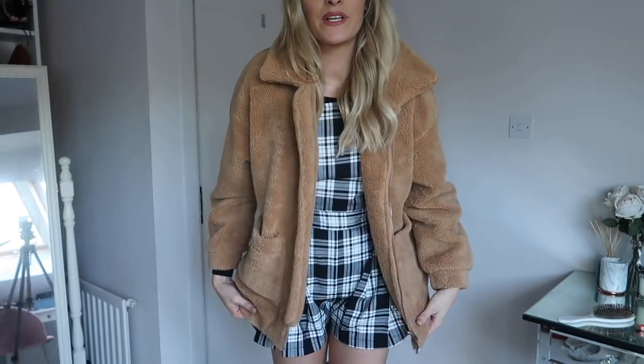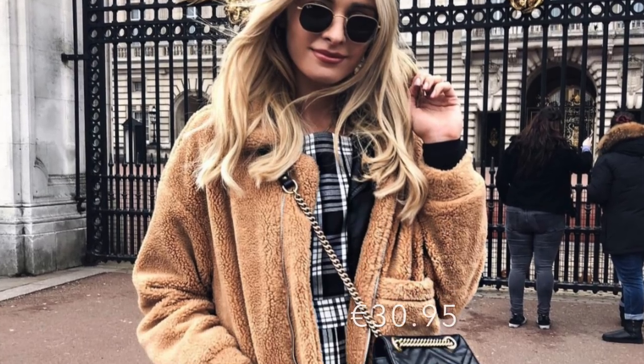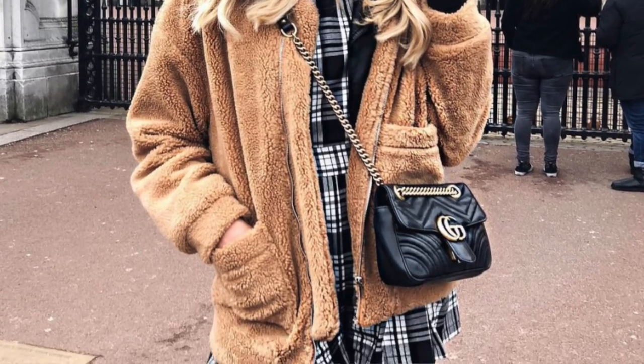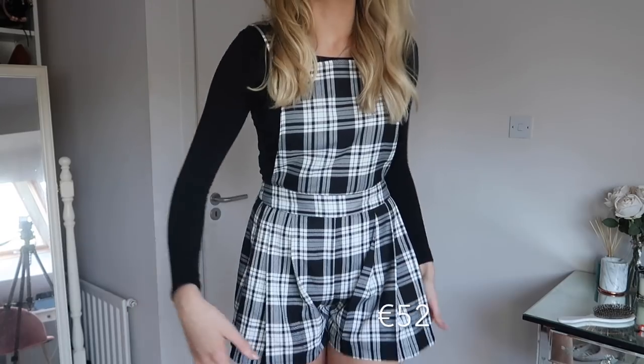My last bit from SheIn is this teddy coat, which you probably saw on my Instagram in London the other day. Oh my god, it's just so warm. I love these teddy coats at the moment — I think it'd be really cute with a pair of jeans for casual wear, and the color just goes with everything.